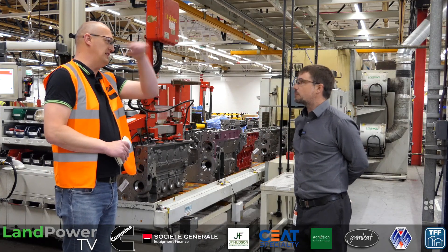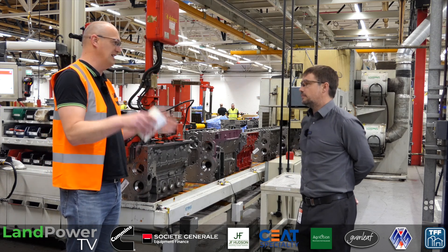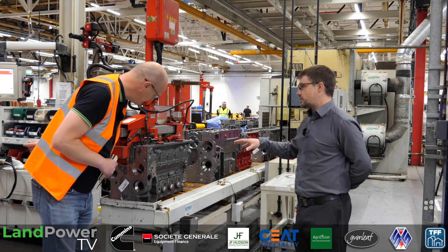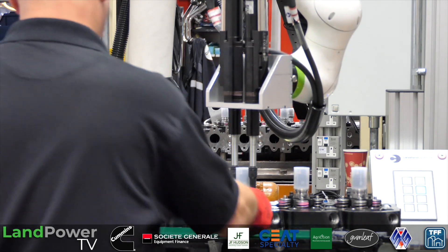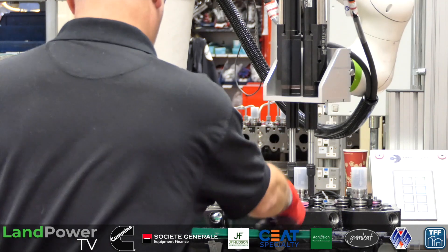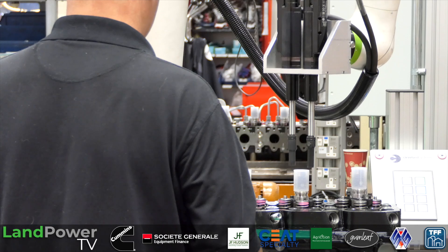So every single station around the shop floor, it will know: this is this engine, this is what needs to be on it at this point. It knows exactly what engine it is, what customer it's going to, and every component that should be fitted at that workstation. It also controls fail-safing to make sure the operators have used the right tools and picked the right parts.